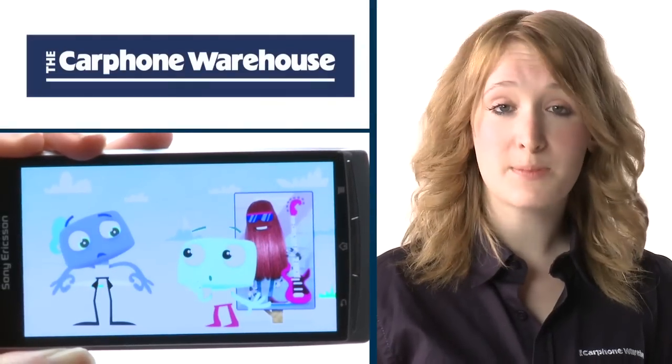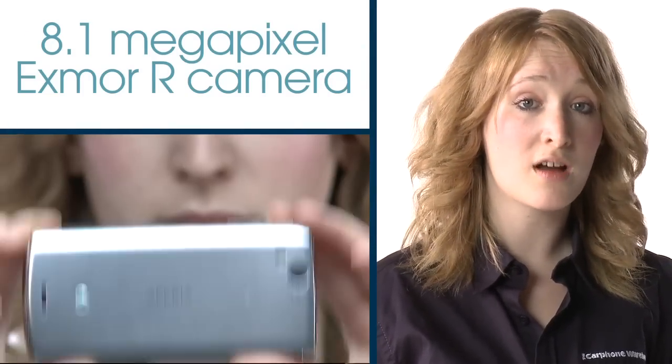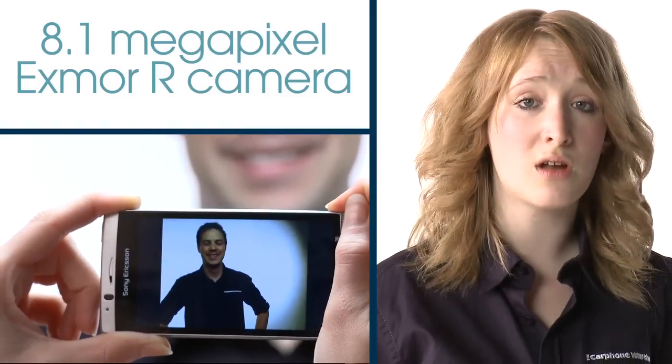The Sony Ericsson Xperia Arc is full of treats, from the award winning 8.1 megapixel Exmor R camera that captures clearer photos in low light conditions, to the speedy Snapdragon processor that makes everything run smooth and fast.